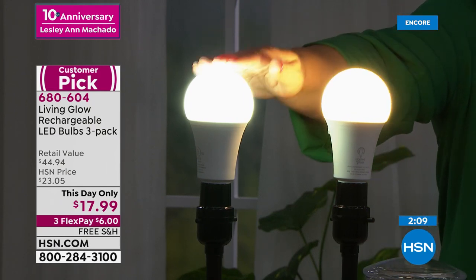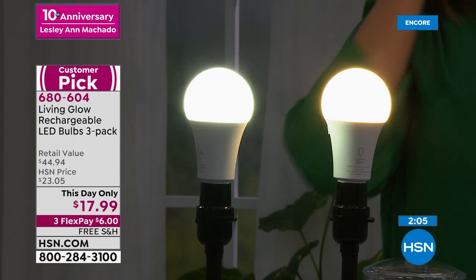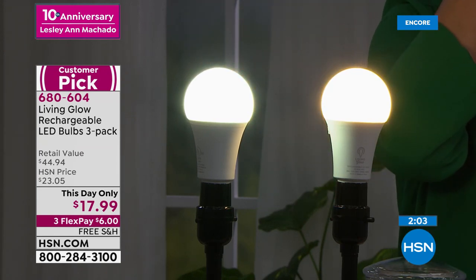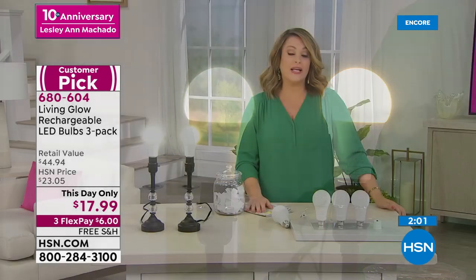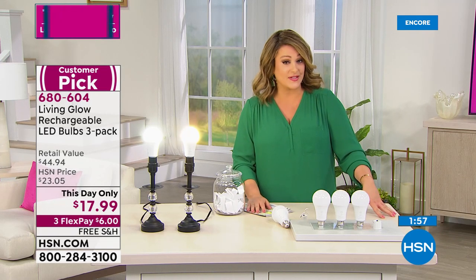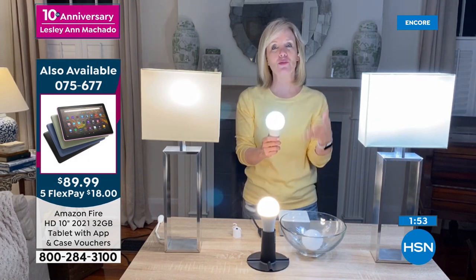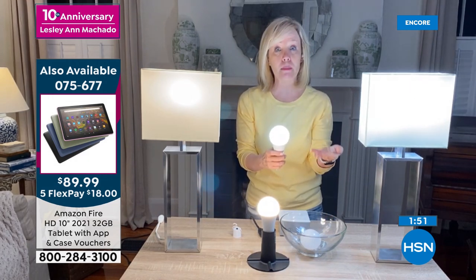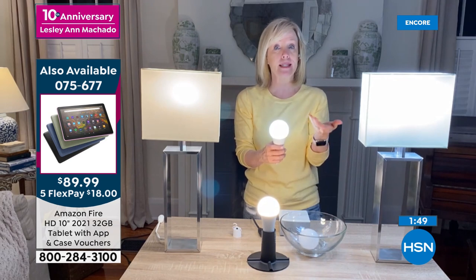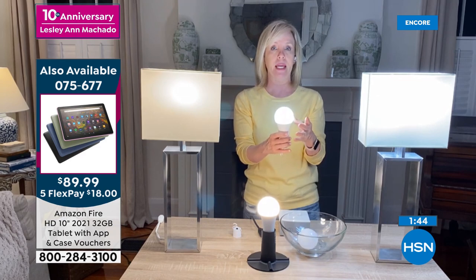Just choose your soft light or your daylight. 680-604 is your item number. $6 gets it home on any debit or credit card. Buy multiples and gift them as well — great homewarming gift. When I read the reviews, people were giving them to their neighbors. Maybe you have an elderly neighbor and you don't want them sitting in the dark. What a great gift to give somebody.